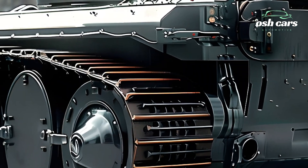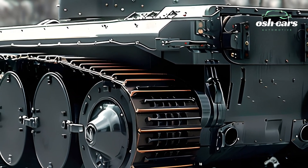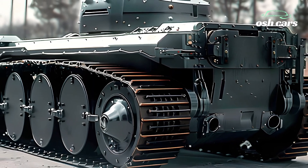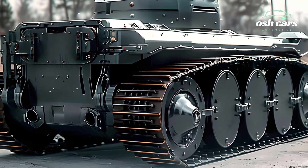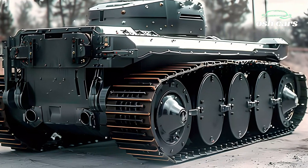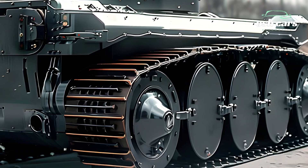Protection has been a central focus in the redevelopment of the T-35. Its armor has been significantly upgraded with composite materials and reactive armor technology, providing robust defense against modern anti-tank weapons. Additionally, the tank is outfitted with an active protection system (APS), which enhances survivability by intercepting incoming projectiles.